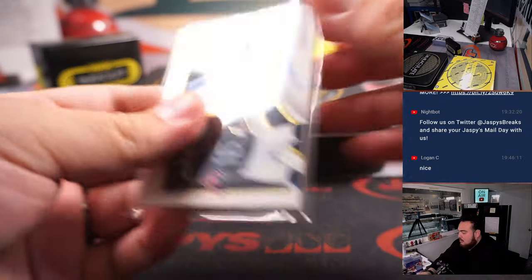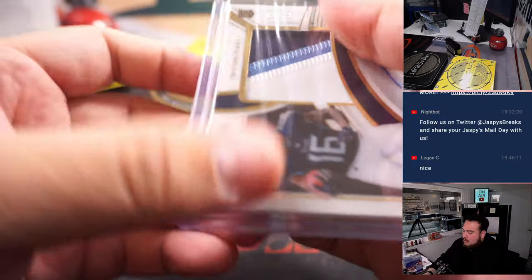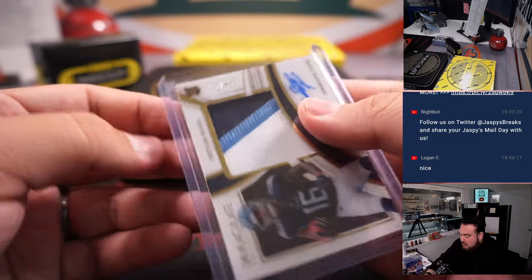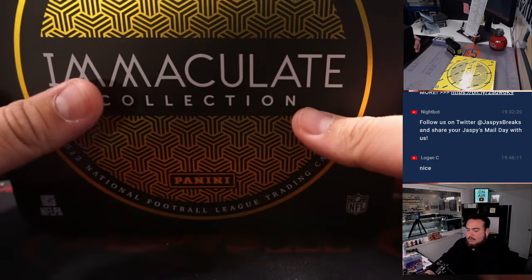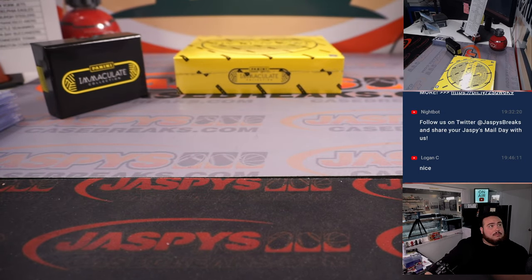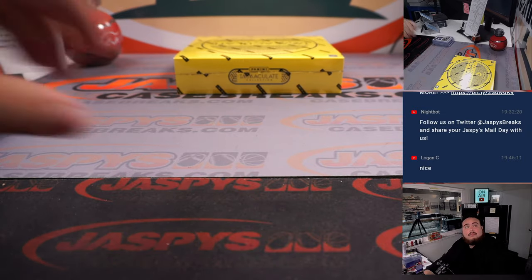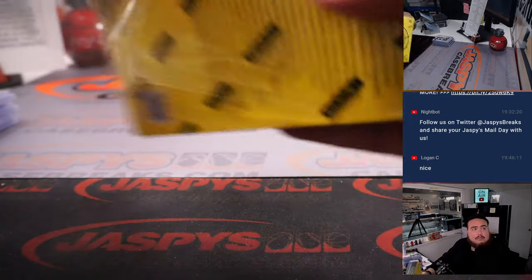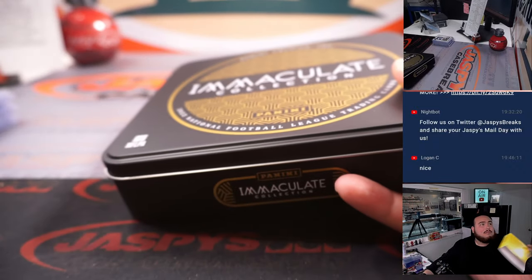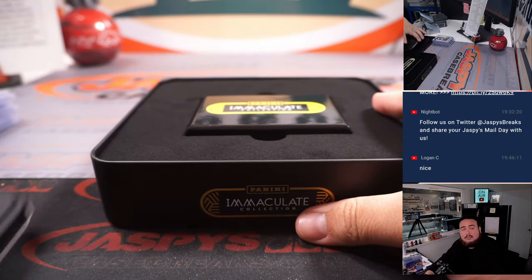We have a Tennessee Titans Treylon Burks numbered to 99 — he was a great player, just got injured a lot. Tennessee Titans — that is going to Ed. Alright, last box, you guys.